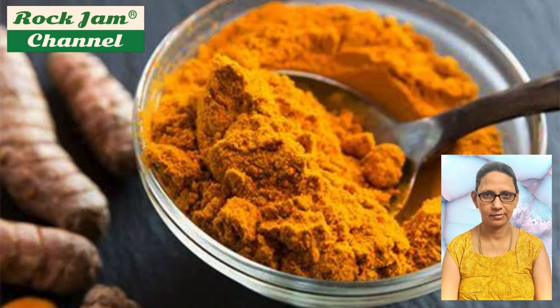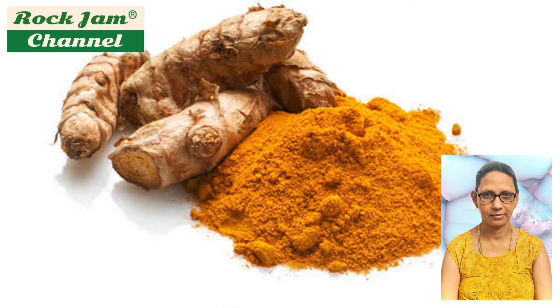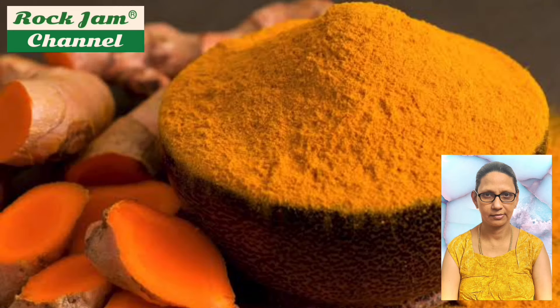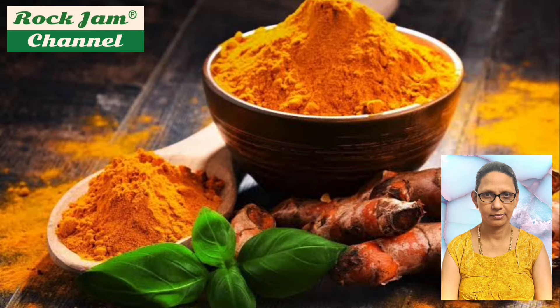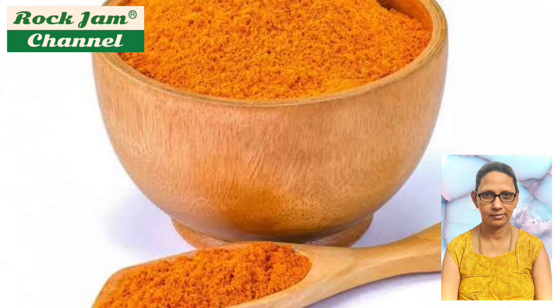The rachis bracts are light green and ovate to oblong with a blunt upper end, with a length of three to five centimeters. Turmeric powder is composed of about 60 to 70 percent carbohydrates, 6 to 13 percent water, 6 to 8 percent protein, 5 to 10 percent fat, 3 to 7 percent dietary minerals, 3 to 7 percent essential oils, 2 to 7 percent dietary fiber, and 1 to 6 percent curcumin.